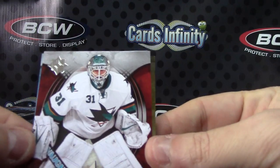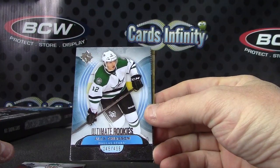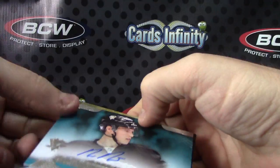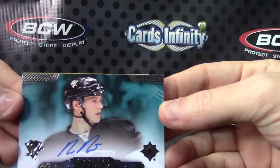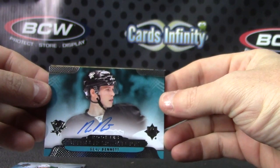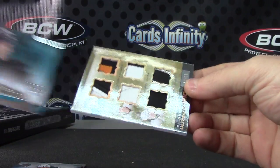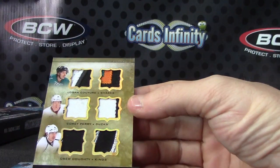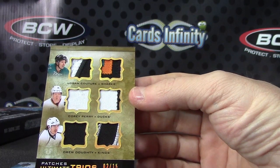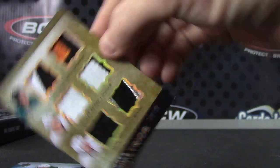Antetokounmpo, Alex Chason, ultimate rookie Bo Bennett. And another one — oh, this is a six-way patch, two of 15: Drew Doughty, Corey Perry, and Logan Couture. Two of only 15. That's a six-way patch. Getting a lot of patches.